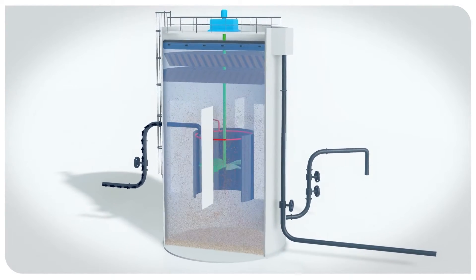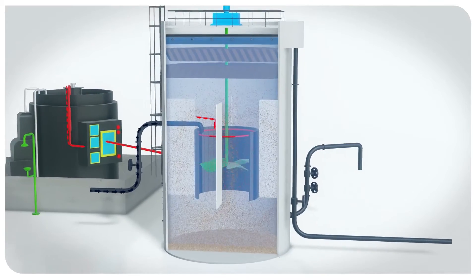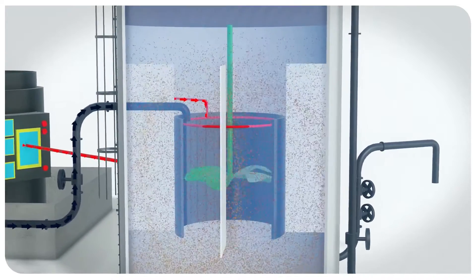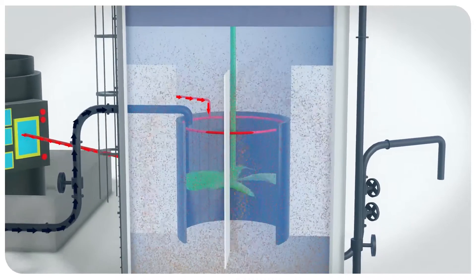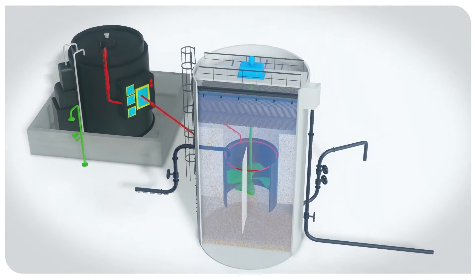Water with a high phosphate concentration is mixed with reagents containing magnesium salts. This reaction is carried out in a single, fully stirred reactor equipped with the Turbomix system patented by Veolia Water Technologies.